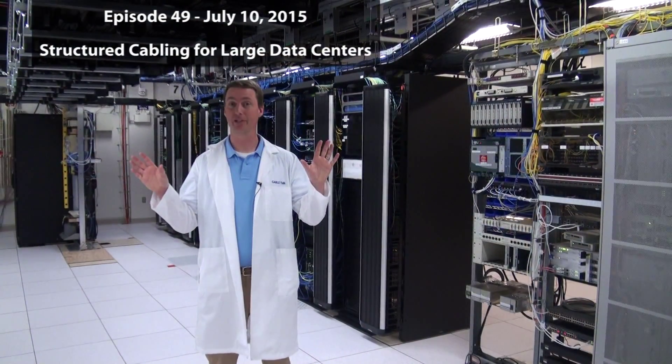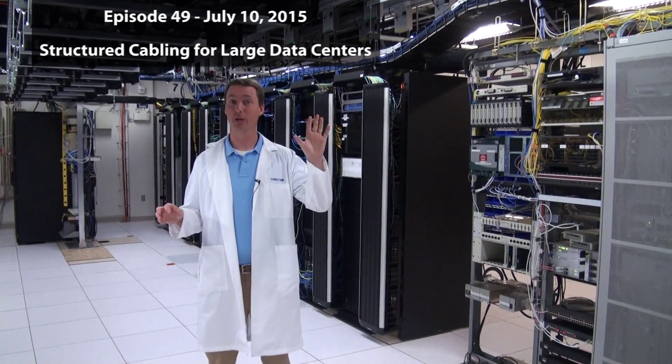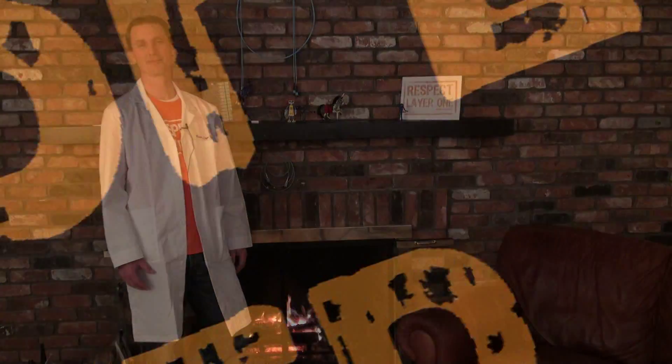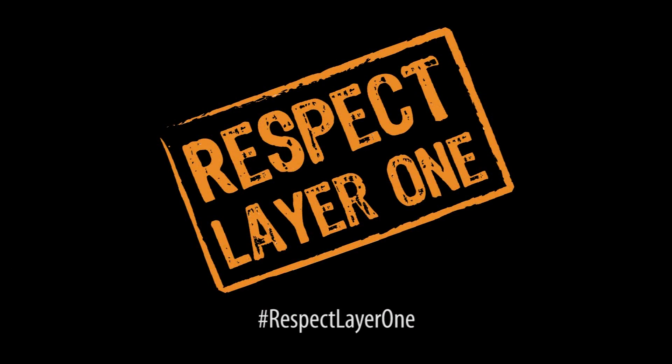Nobody wants that. I wanted to wrap this up showing how far we've come — it started as a concept, and now I'm touring large data centers. Thank you for being part of our video series. I'm really looking forward to the exciting innovations that will happen in the future. Respect Layer 1.